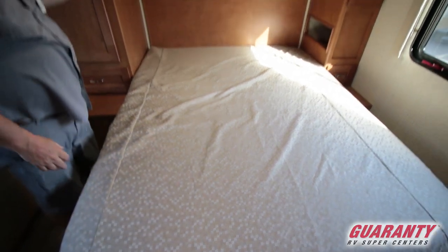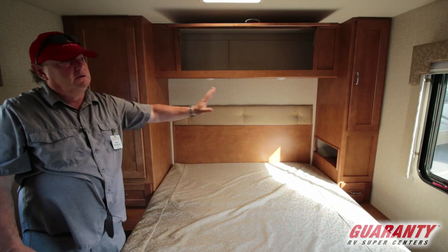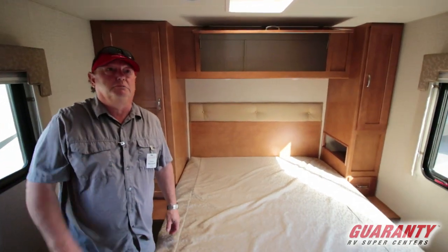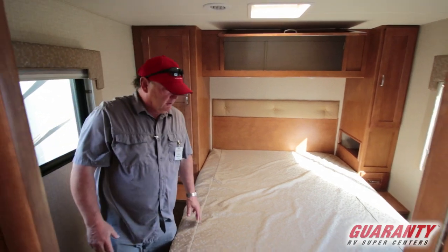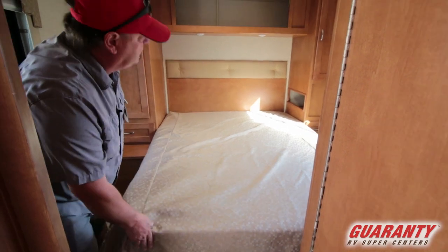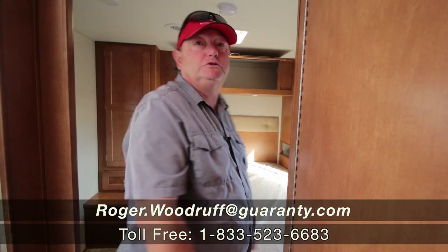I like this little cubby hole they've put over here — it's going to give me a place to put my electronics and stuff that everybody travels with at night; keep them right where I can use them, wake myself up in the morning with my alarm clock, and go fishing. The bed here is a memory foam style — it is a true queen bed and it's very comfortable.